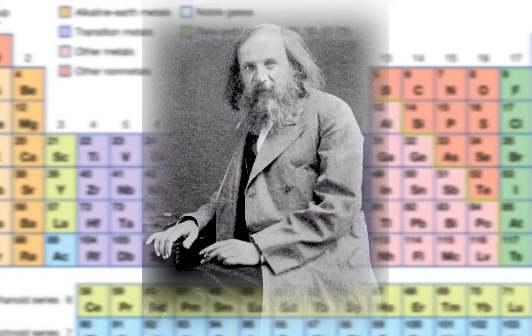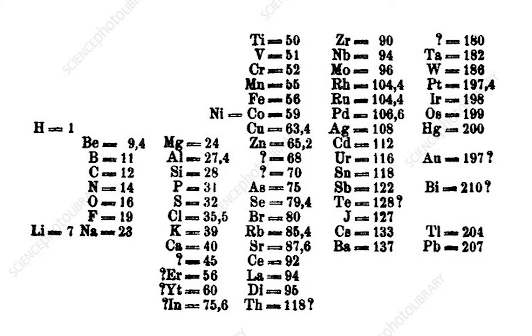Gallium is the 31st element on the periodic table, and the periodic table was invented by this guy. He used the properties of elements to organize them in a way that he thought was correct. At his time, there were not really that many elements that were discovered, so he had to work around them. He basically left gaps in the periodic table to show where the missing elements were.